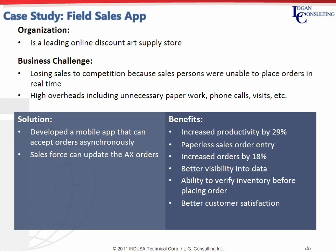INDUSA developed an integrated mobile application on the Windows Mobile platform for the company's field sales personnel which could accept orders asynchronously. The sales order could be updated in real time. INDUSA's solution provided multiple benefits to the client, including an increase in sales process productivity by 29%, paperless sales order entry, increase in orders by 18%, better visibility into sales data, and better customer satisfaction as the sales personnel could verify inventory before placing any sales order.